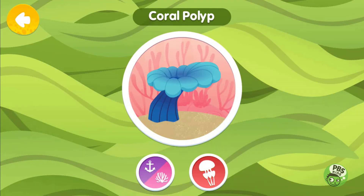Corals are important animals because they build tropical reefs. Each individual coral animal is called a polyp. Polyps live together in large groups called colonies.